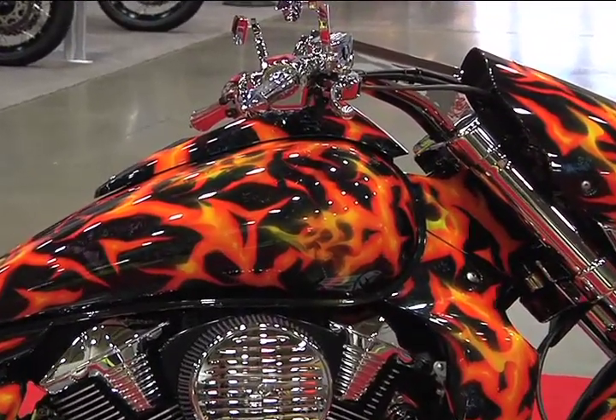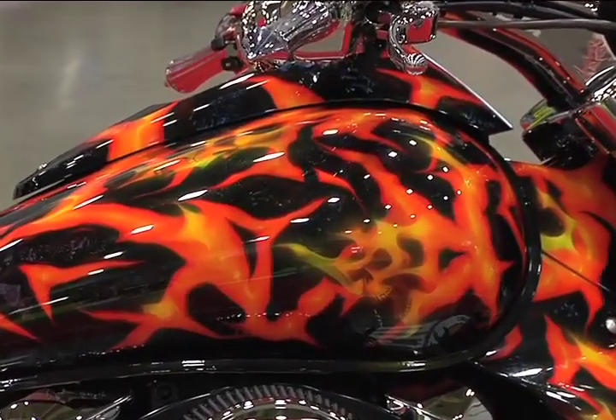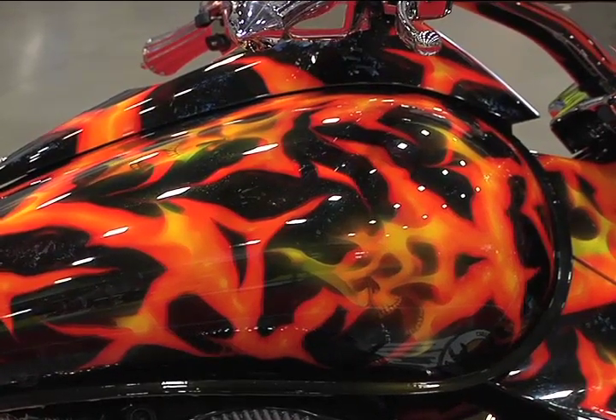What was the most challenging aspect of this? Is this true flame versus a graphic flame? Is that how you designed it? Yeah, true flame — with the ghost shadowing inside.